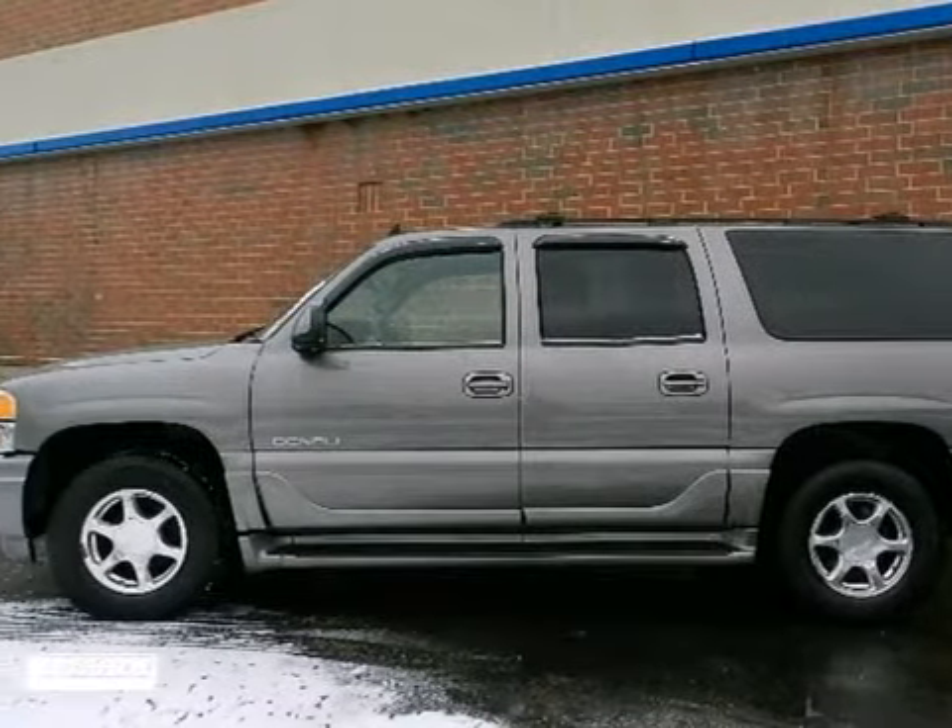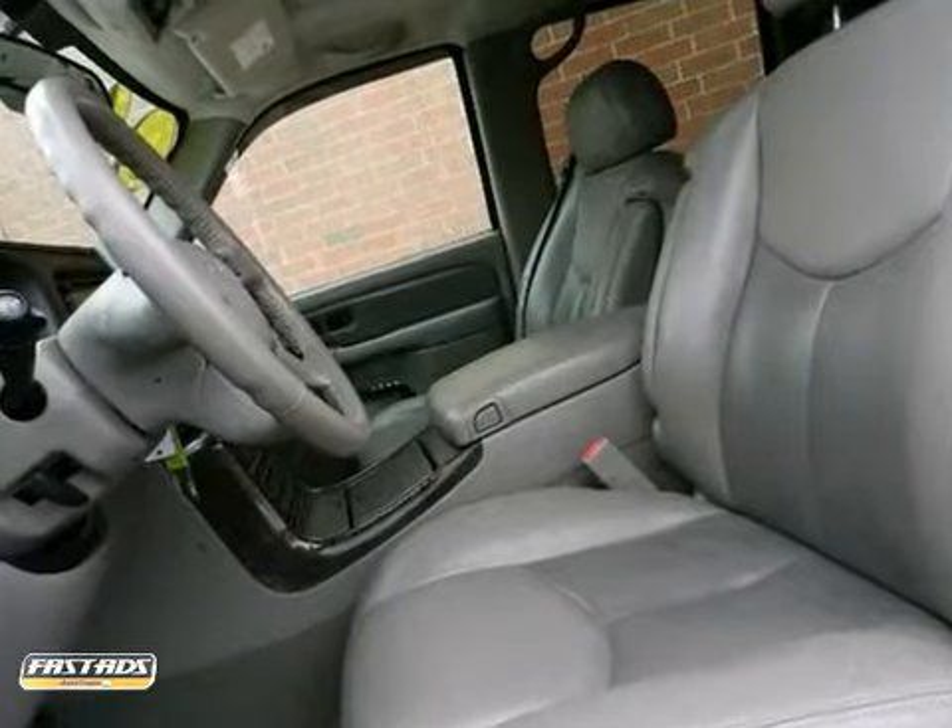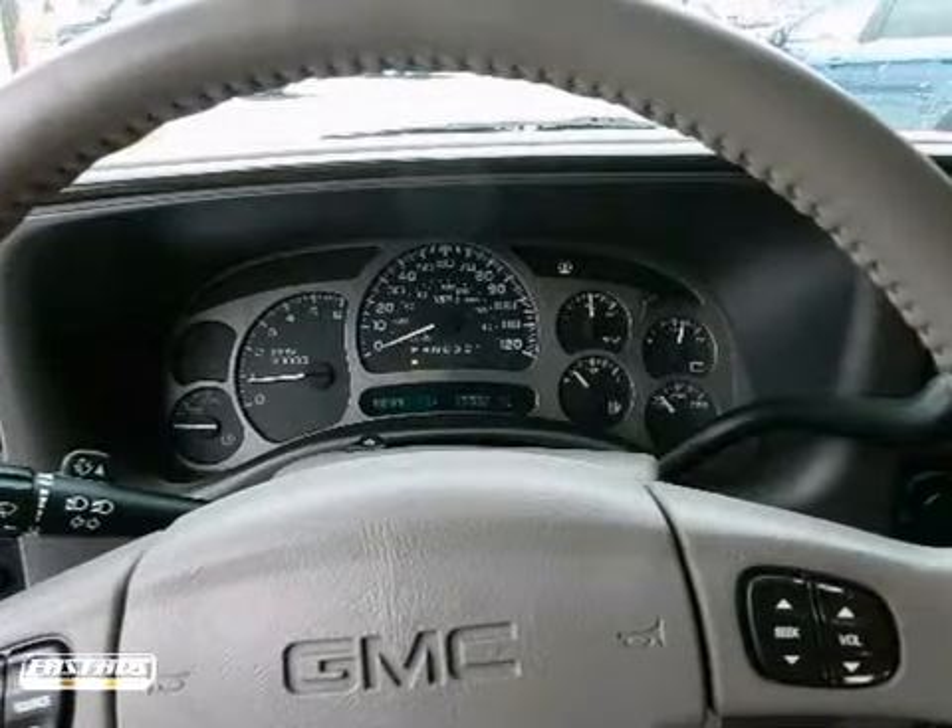You'll love this 2006 GMC Yukon XL Denali. Its many features include tri-zone climate control, power adjustable pedals, and a luggage rack.